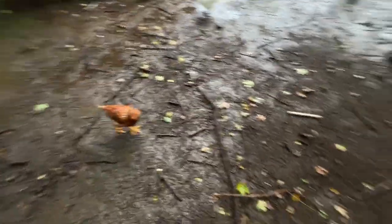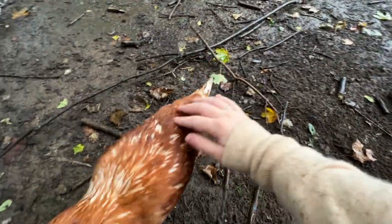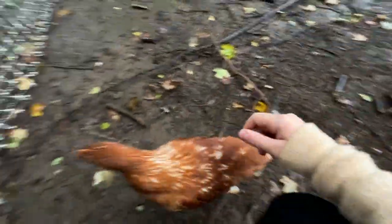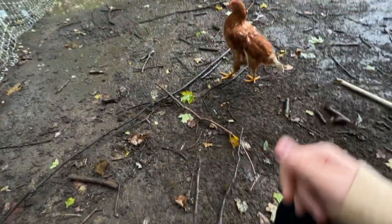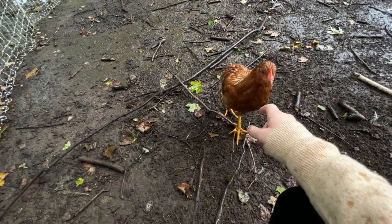But here comes this one — I have not named her yet, but she needs one because look at her, isn't she so cute? What are you doing? Why are you running around in circles? You're so sweet.